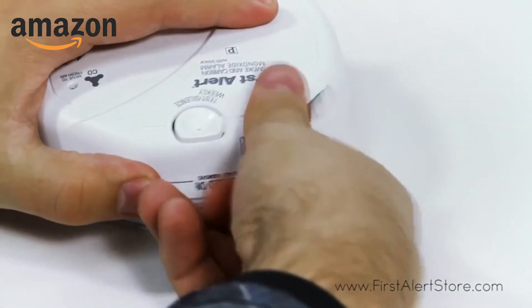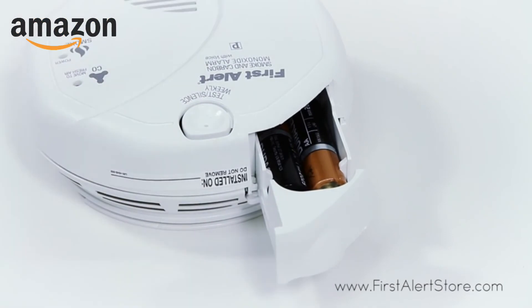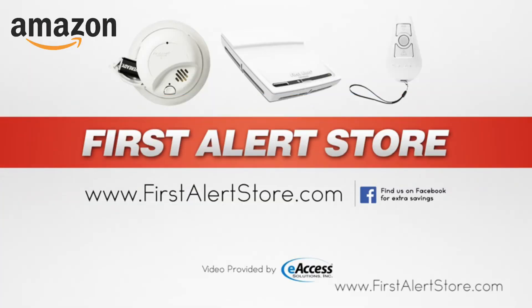With a 2AA battery backup, an end of life signal alerts you when the alarm's battery is low. For more information or to purchase this product, visit www.firstalertstore.com.